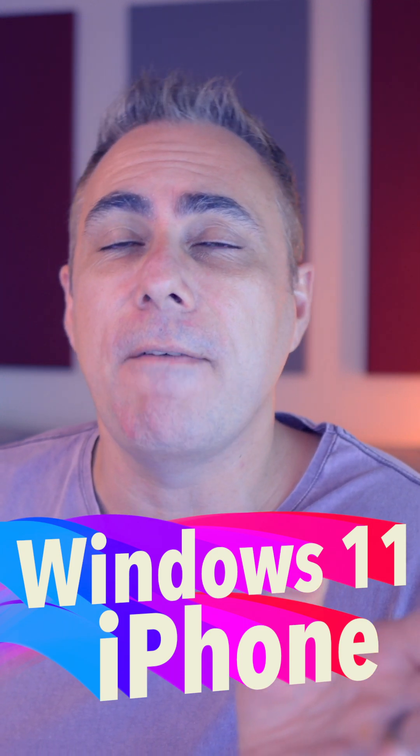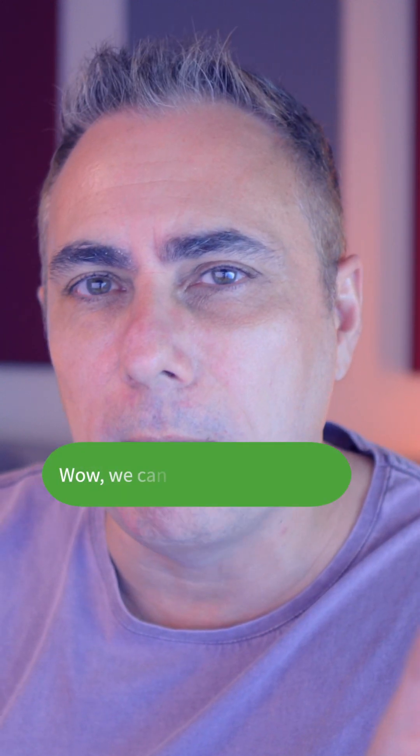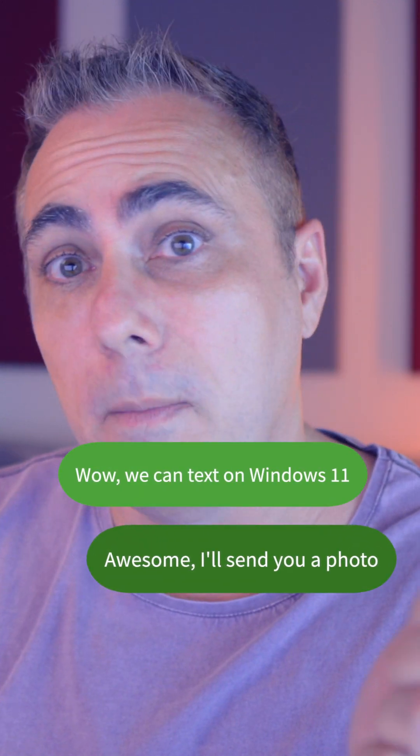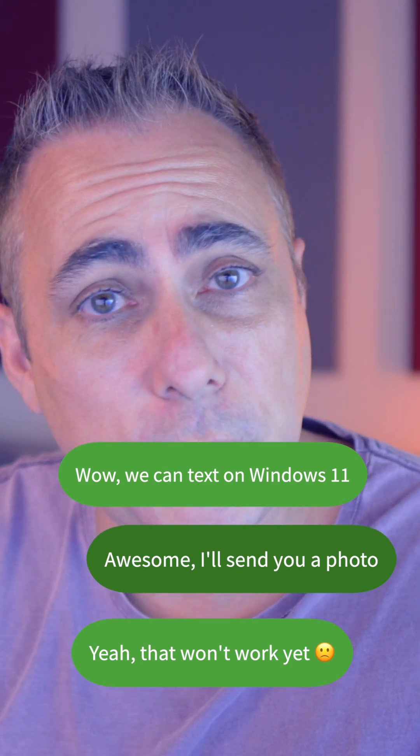Some terrific news coming out of Microsoft if you're an iPhone user and you use Windows 11. They are updating their PhoneLink app, which previously just supported Android phones. We're going to get basic SMS-style functionality, albeit without pictures, without videos, and without group chats.